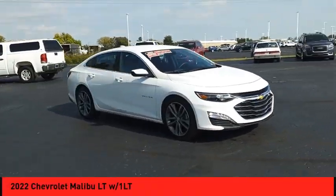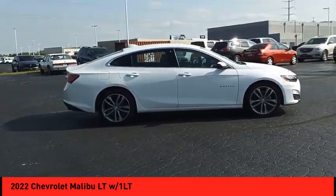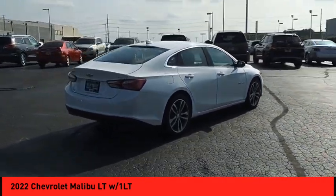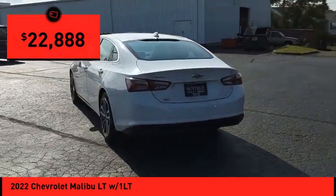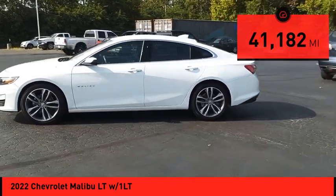Make a great choice today with the 2022 Malibu — a combination of performance and fuel economy. The Malibu is a great commuting car and is priced below $25,000. This vehicle has less than 45,000 miles. Is love at first sight really possible?